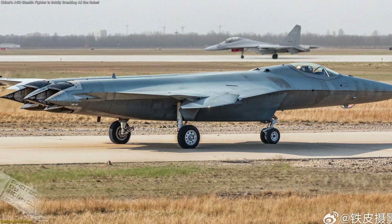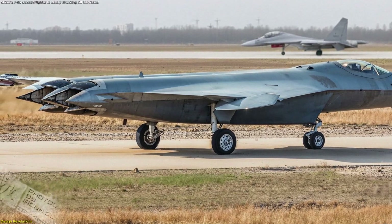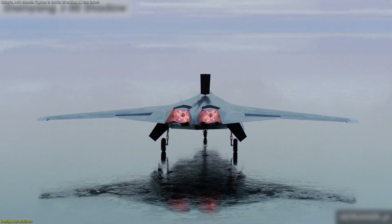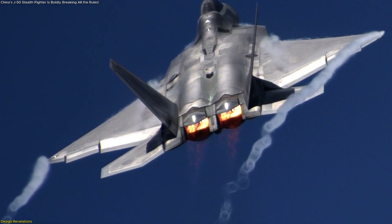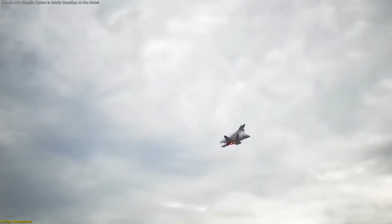The engines themselves appear to terminate in rectangular, two-dimensional thrust vectoring nozzles. These nozzles are particularly interesting because they have serrated edges, a detail long associated with radar and infrared signature reduction. Two-dimensional vectoring, famously employed on the F-22 Raptor, provides enhanced pitch control and, when paired with other aerodynamic aids, can contribute to superior maneuverability without compromising stealth.